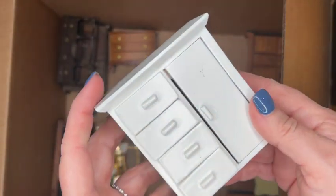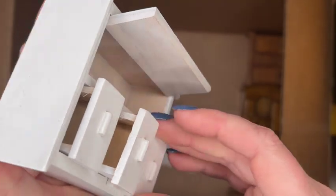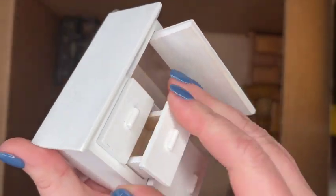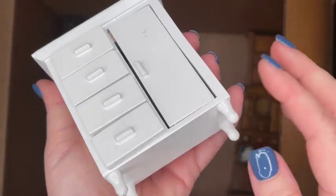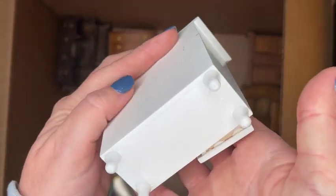Here we have just a little baby armoire or a little baby wardrobe and dresser side by side. There are a couple of different manufacturers that made this, but the paint job on this one is a little bit higher quality than other brands I've seen.